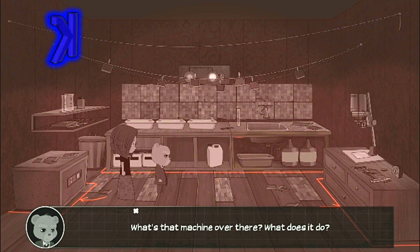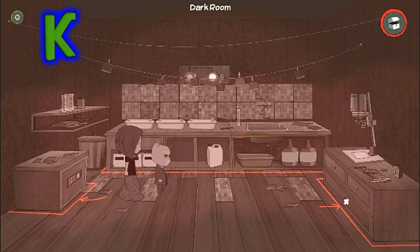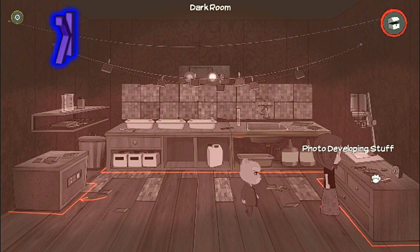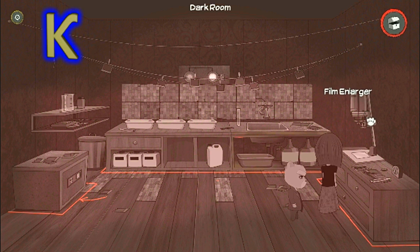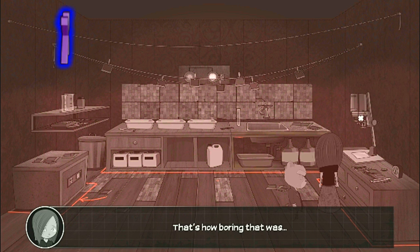What's that machine over there? What does it do? Just a bunch of stuff used to develop photos. It's some enlarger thingy. My dad explained it to me, but I might have fallen asleep while standing up. That's how boring that was.